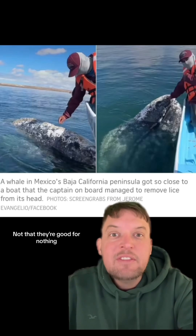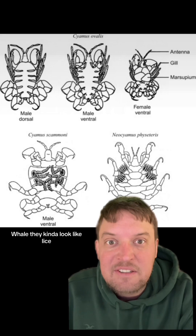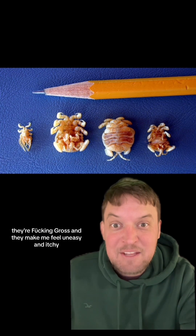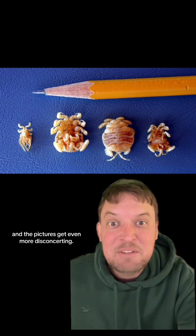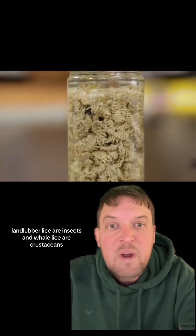Most whales are lousy — not that they're good for nothing, but they're infested with lice. Well, they kind of look like lice and they are called whale lice. I'll be honest, they're gross and they make me feel uneasy and itchy, and the pictures get even more disconcerting. With that being said, landlubber lice are insects and whale lice are crustaceans.